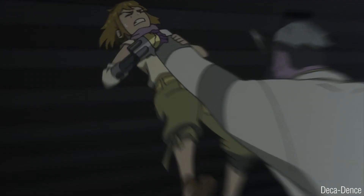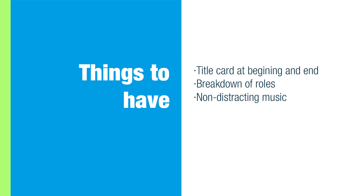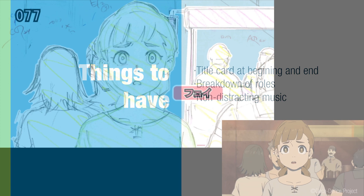Some other things to take note of: make sure you have a title card at the beginning of your reel with your contact info. And if multiple people worked on something, make sure to clearly state what your own role was. Music is not important, so make sure that it isn't distracting.